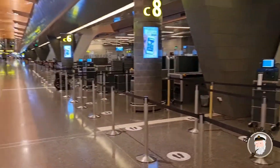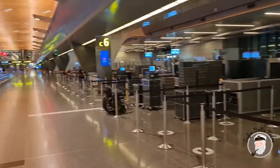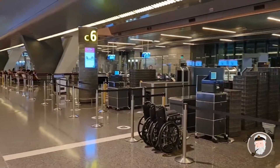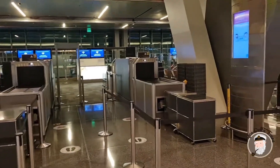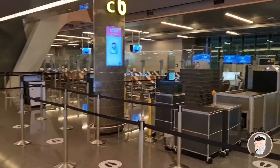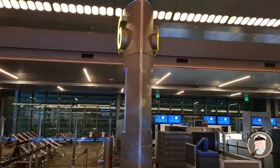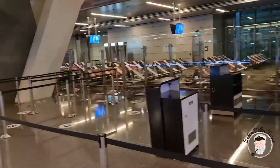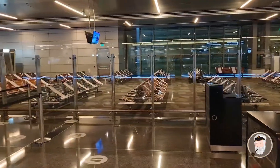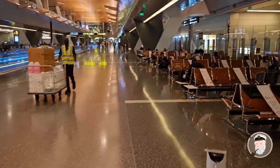We are at Hamad International Airport in Doha. There are some security issues you should know about: if you arrive here and you have a connecting flight, you will have to go through security again with your baggage. You get checked once when entering the airport and then a second time when you go to your gate. Here at gate C6 you have to pass the security line, and there is a designated area after you pass security control — this is a security improvement to avoid problems.